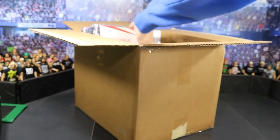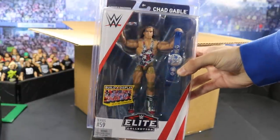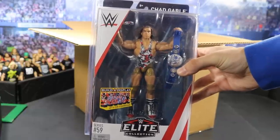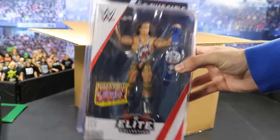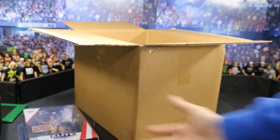The first thing we got, guys, as you saw already is the Elite 59 Chad Gable. Pretty cool because literally yesterday — 24 hours ago — I went to Dirt Cheap and found the TNF Elite Chad Gable for nine dollars. So I now have three Chad Gables in my collection. I love Chad Gable so I'm not complaining.